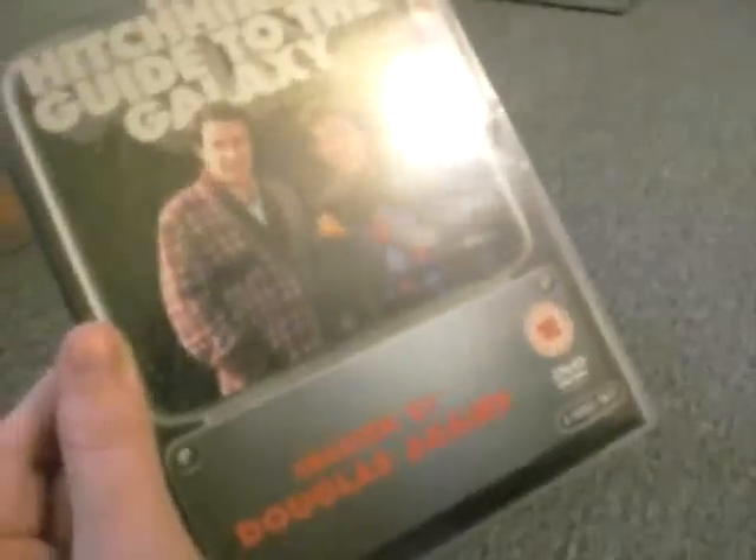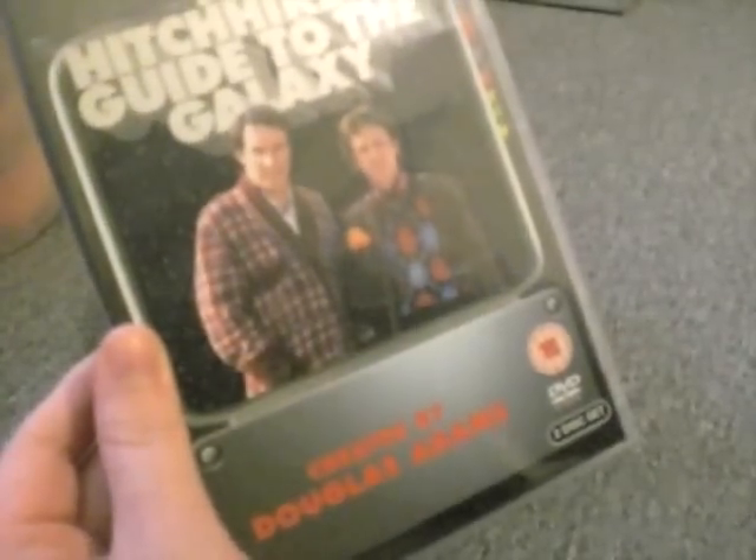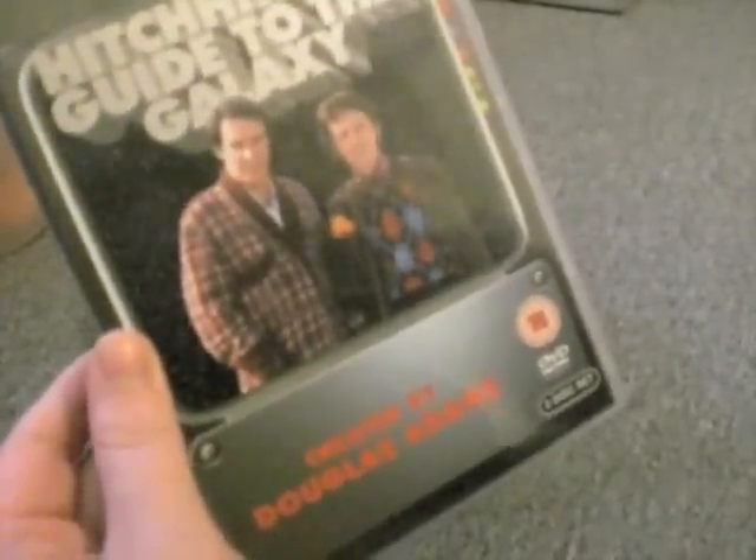I've never read the books and never really knew much about Hitchhiker's Guide until the movie came out. But it's got lots of special features: the making of, additional stuff, scenes of the radio series, original BBC Two trailer — that'd be fun — behind the scenes, outtakes, all that sort of stuff.